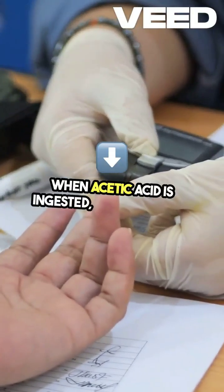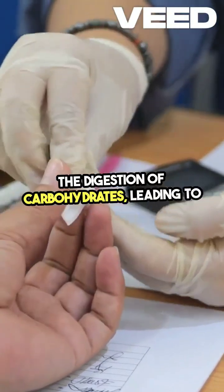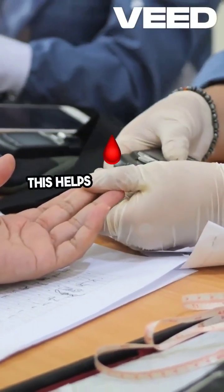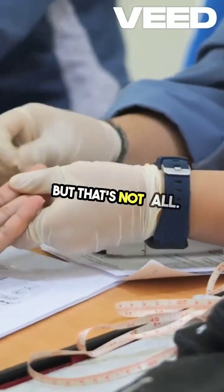When acetic acid is ingested, it slows down the digestion of carbohydrates, leading to a gradual release of glucose into the bloodstream. This helps prevent sudden spikes in blood sugar levels.